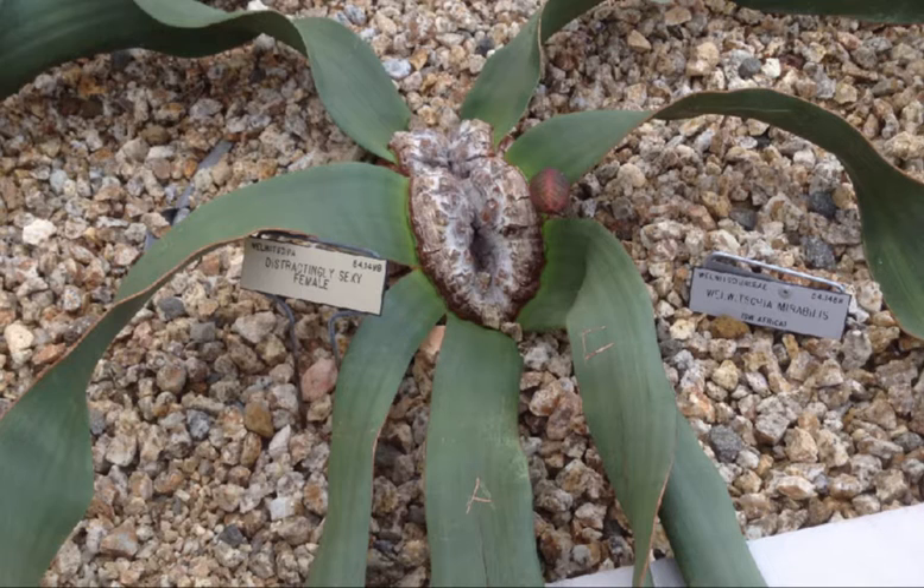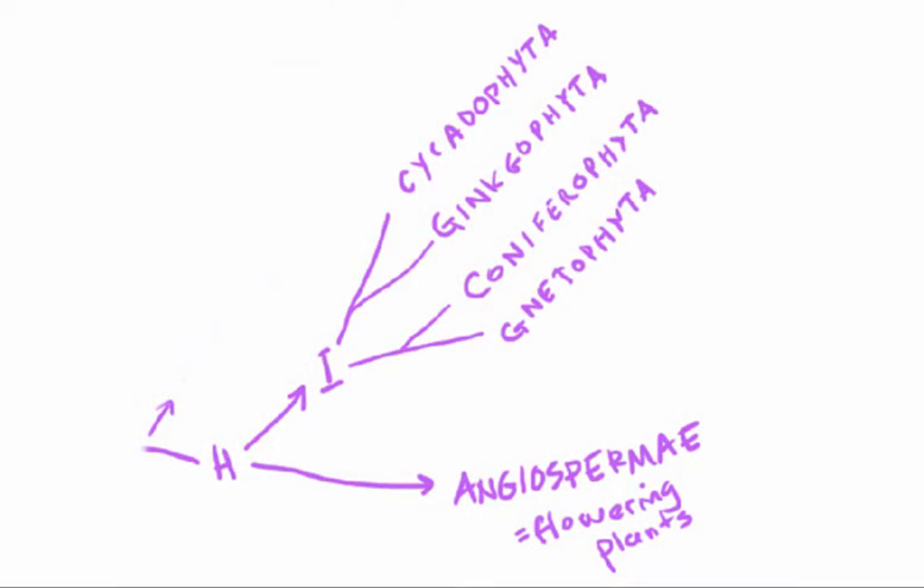Now that you have some faces to go along with our four named groups of gymnosperms, let's talk about the ways in which they are different from each other, and in particular the ways that some groups have interesting and historically confusing similarities with angiosperms. The four gymnosperm groups are more closely related to each other than to angiosperms. So if a characteristic makes one gymnosperm group similar to angiosperms, there are really two possibilities: either that character was present in the original ancestor and was lost in some gymnosperm groups, or the character evolved twice independently.